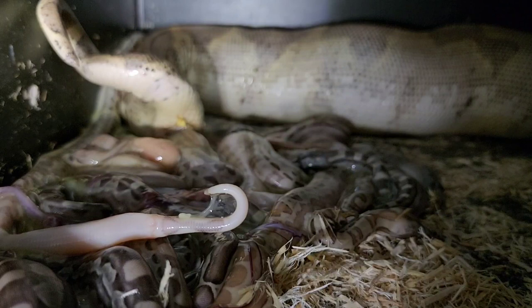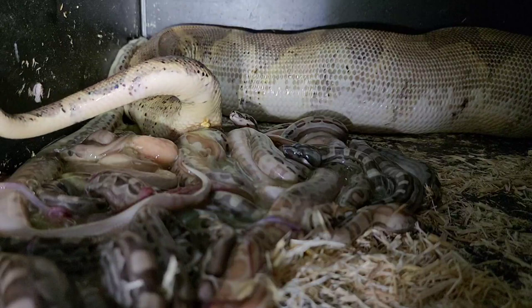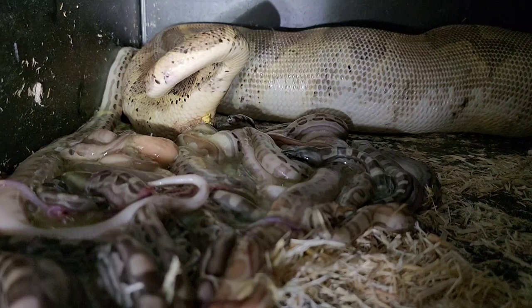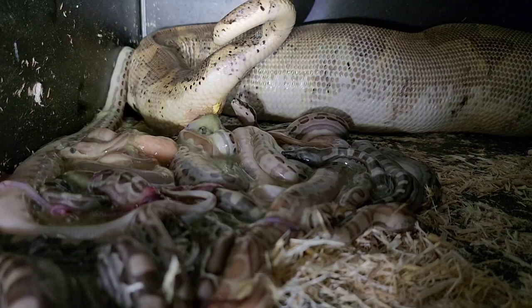Here comes another one — quite a few have come out, probably a dozen. They're pretty calm babies, just sitting around. Most of them aren't really doing much. Once they pop their head out of the membrane, I'm sure they have an instinctive desire to get that first breath. Once they've done that, they usually kind of hang out, sit where their mom left them, and just wait for the rest of the family to show up.